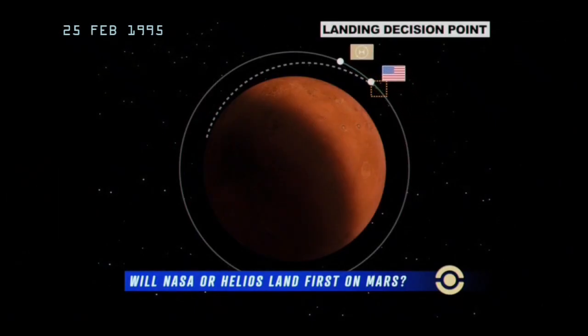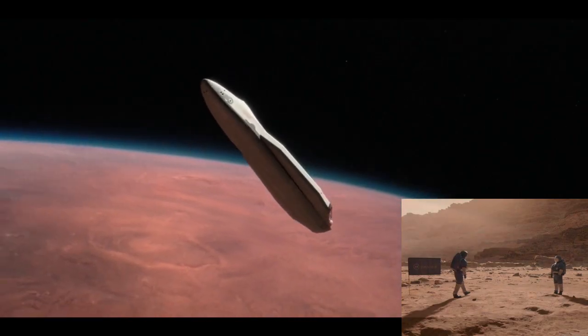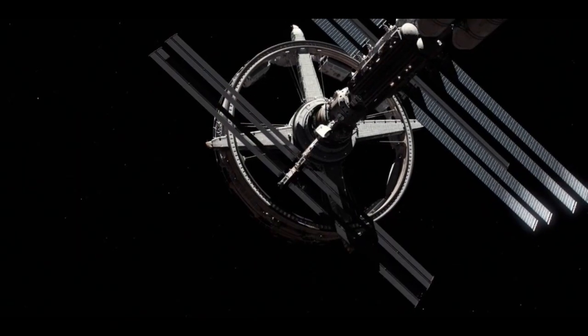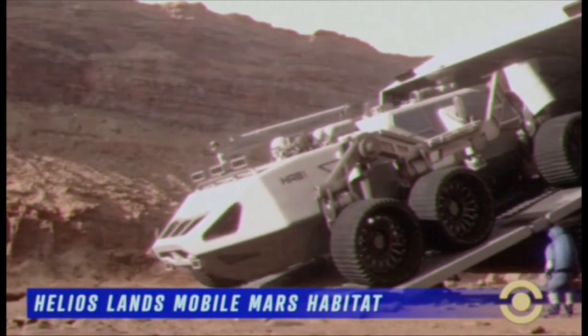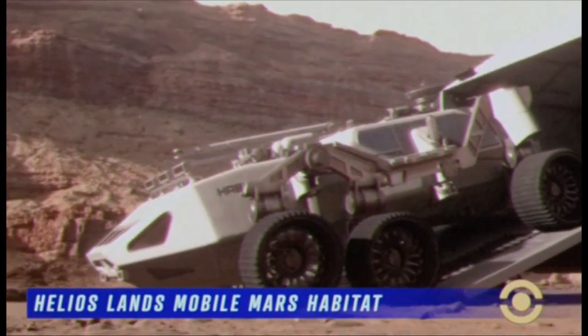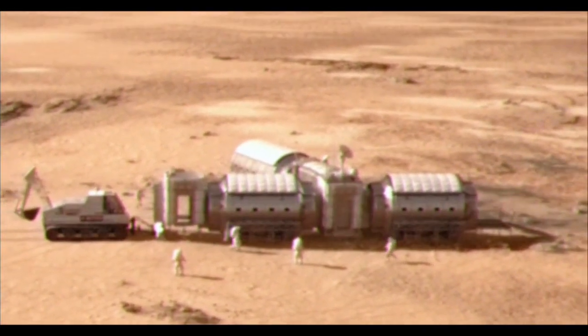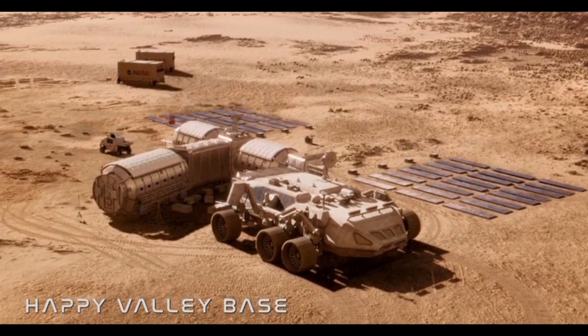In late February of 1995, both NASA and Helios crews arrived on the Martian surface, with the Sojourner's engines damaged during landing due to low visibility in a dust storm. Over the next five months, the Phoenix's MSAMs and cargo landers consolidated with NASA's habitat modules, establishing the first multinational Mars research base that would eventually become Happy Valley Colony in the upcoming years.